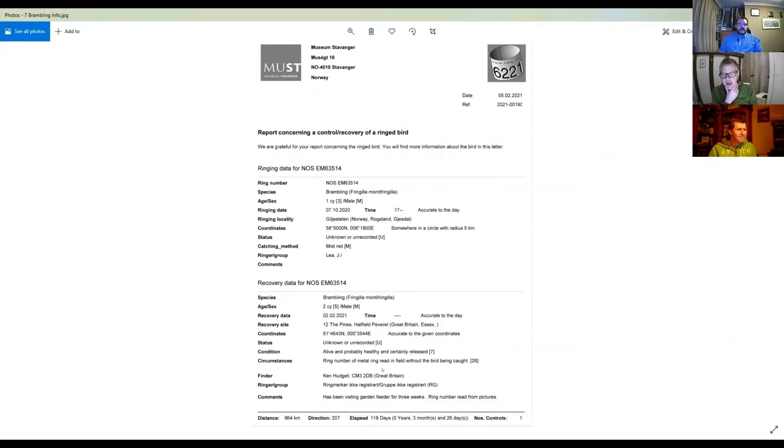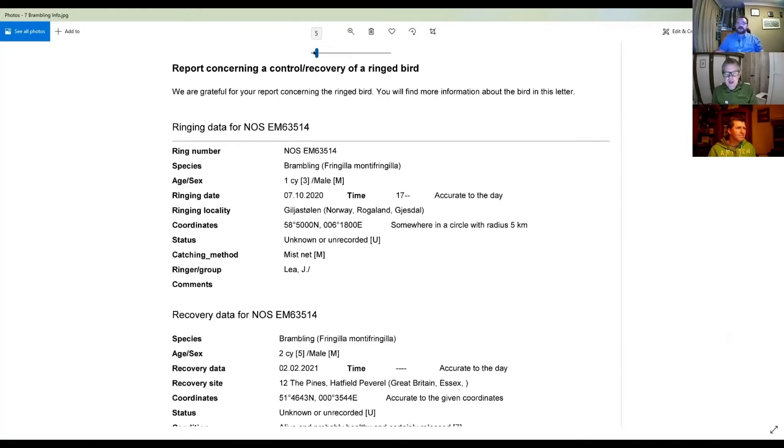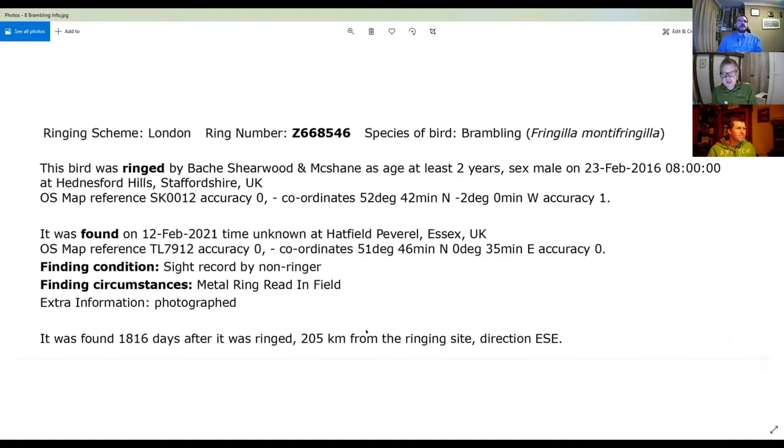By sending that information off, you often get a very detailed ringing report back. This is a report from Ken's bramblings - the first brambling was ringed in Norway, which is really interesting, in 2020. And then his other brambling was ringed in Staffordshire in 2016 and hadn't been seen since, then it turned up in Hatfield Peverell. Amazing information that you can get back from the ringers. Sean Nixon's rock pipette was again Norwegian, and the great white egret I photographed was from Lithuania.